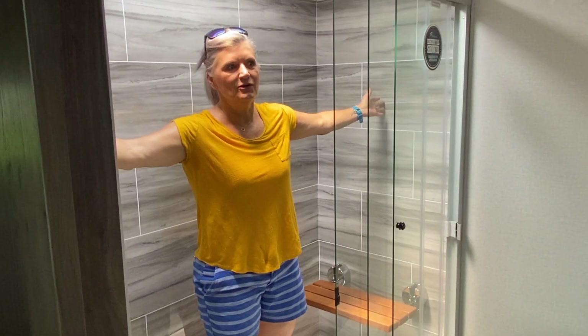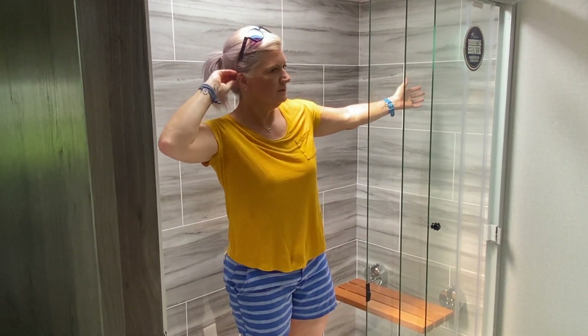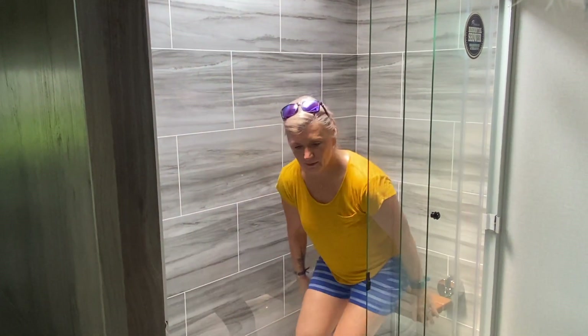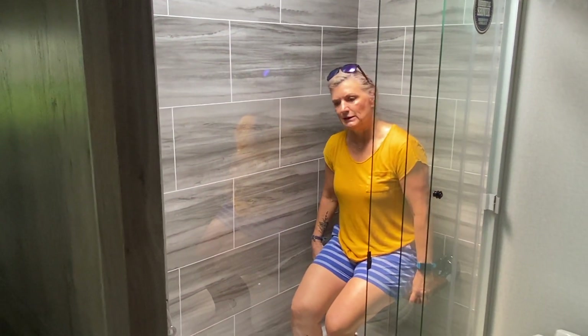Alright, I'm gonna show you how much room you have in the shower. Seriously — there's a lot of room. I need a shower; I'm sweating in Florida. Anyway, this is huge — room for two.